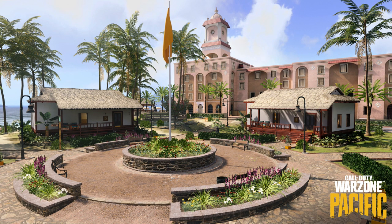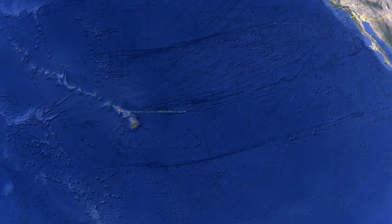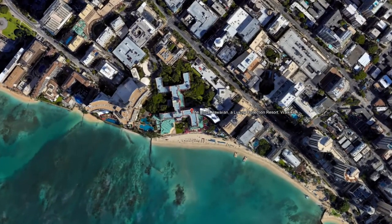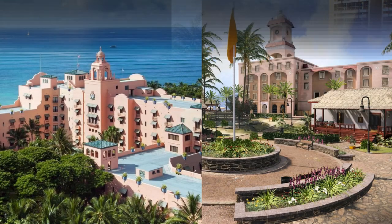Next we take a look at Resort — a nice hotel, even in the game. But there is also a real template and it's quite impressive. Resort's original template is also based in Honolulu. The Hotel Royal Hawaiian is one of the most luxurious five-star hotels on the island. Surely worth a visit if you want to feel like you're in the middle of Caldera.